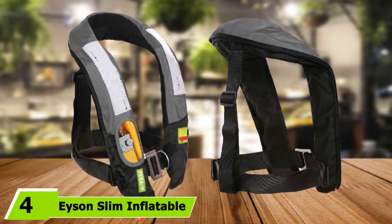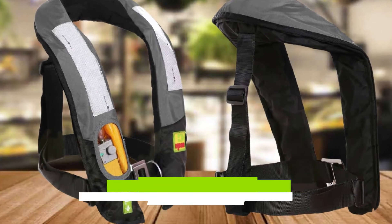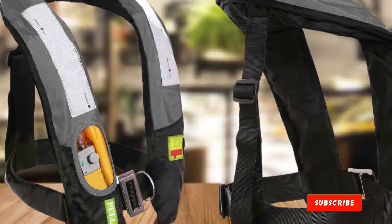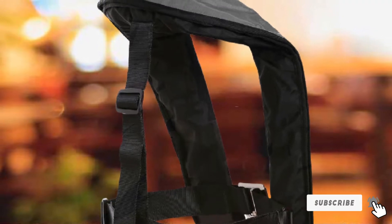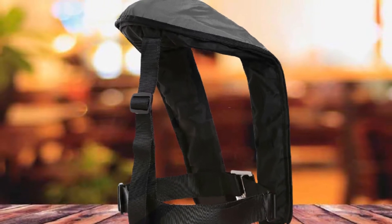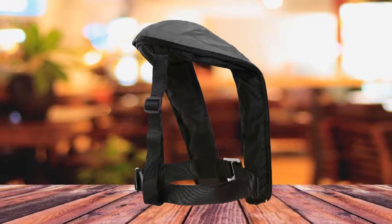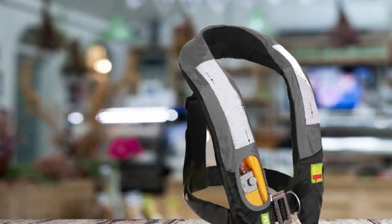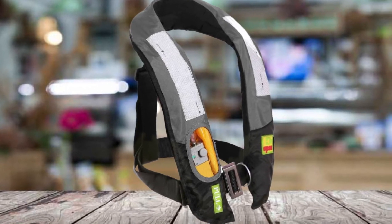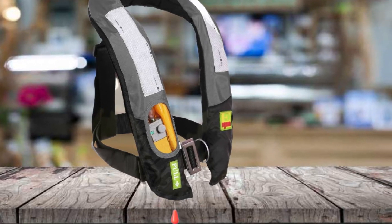Next at number 4, we have another Ison Slim Inflatable PFD Life Vest. The key difference from the other Ison model is that this one has a transparent window that allows you to see the CO2 cartridge. It has a slim design with a soft neoprene neckline for all-day wearing comfort. The adjustable belt makes it a great fit for the universal adult. The vest is CE certificated and has SOLAS approved 3M reflectors for greater visibility. It has a buoyancy of 150N, is reusable, and easy to wash and air dry.